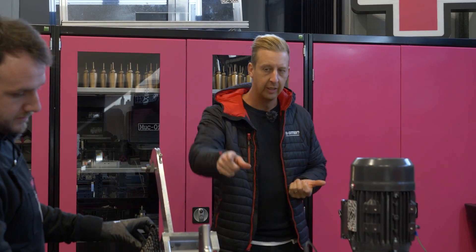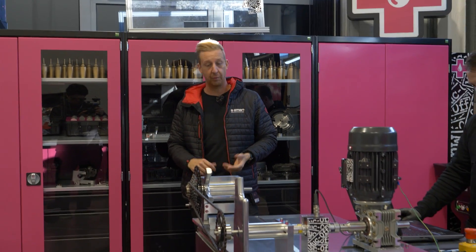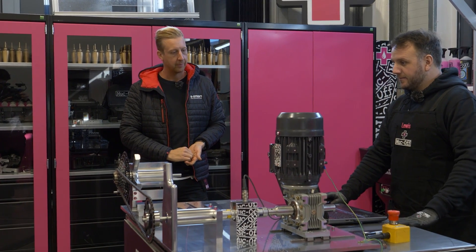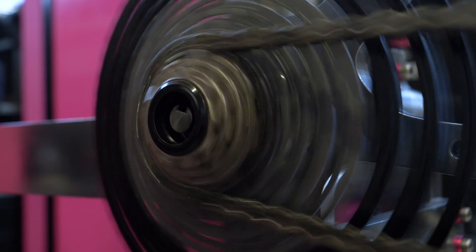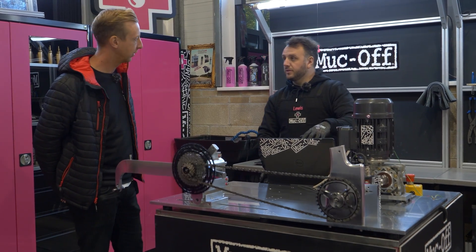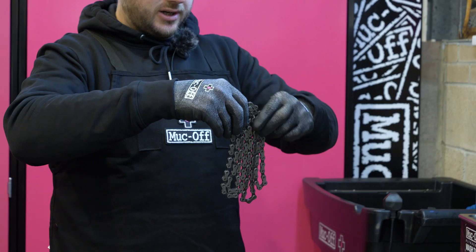I've just been using wet lube and not really cleaned these chains for a while, trying to represent what most people actually do. The test takes about 15 minutes to run, then we'll get those results, clean it up, lube it, and go again. The machine is stopped, data has been recorded onto the computer — we'll take that off, give it a good clean, and then go again.